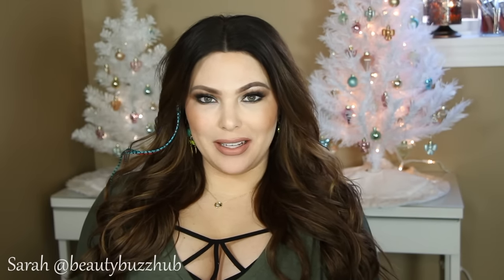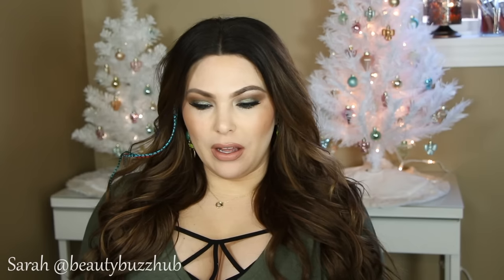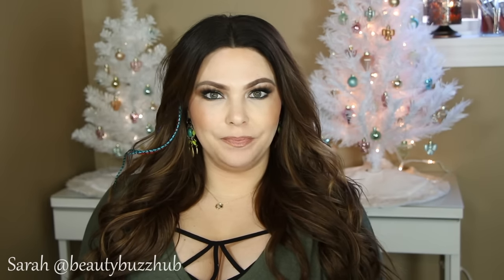Hey guys, welcome back. So I just filmed my November favorites and I have a little bit of time, so I thought I would film a little Ulta haul. I only have a few items to share but I'm pretty excited about most of them. It might be a little shorter but I hope you guys enjoy it. I'll also throw in a couple other random beauty items at the end — some false lashes I ordered online and some new affordable lipsticks.